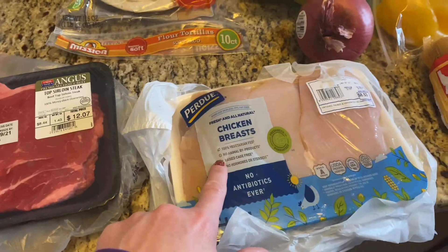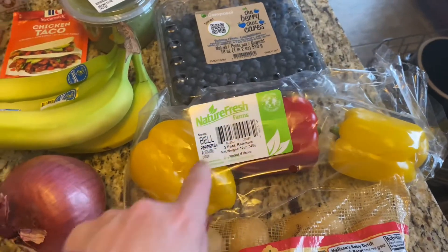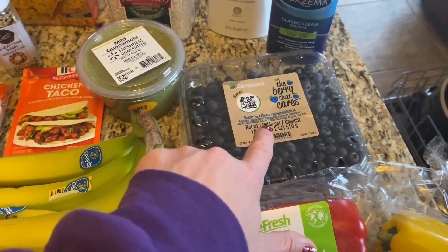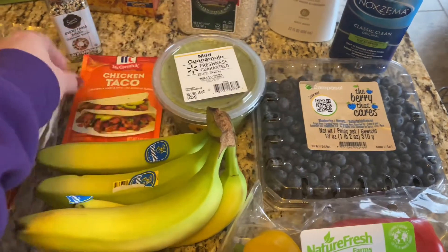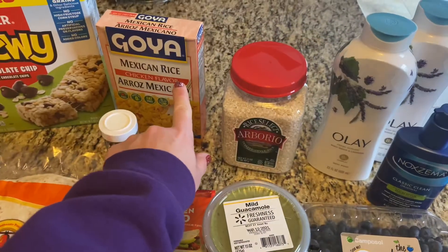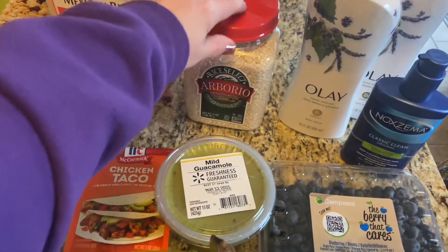Some chicken breasts for some chicken fajitas. Some baby Dutch yellow potatoes — these are my favorite. Some fresh bell peppers, a red onion, some bananas. I got plenty of blueberries because my daughter loves those. Some guacamole for our fajitas. We got some chicken taco seasoning — I've never tried this before so hopefully it's not too spicy. Some flour tortillas.